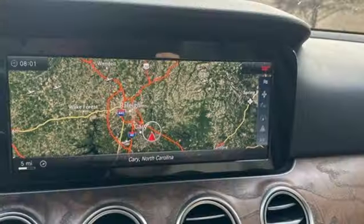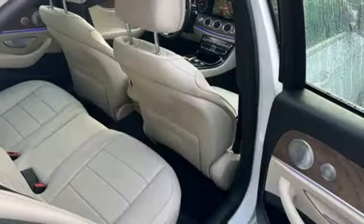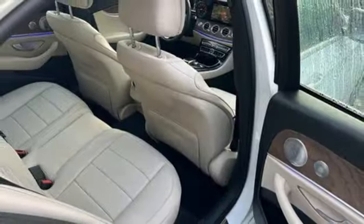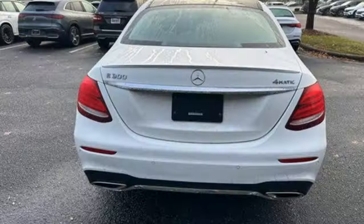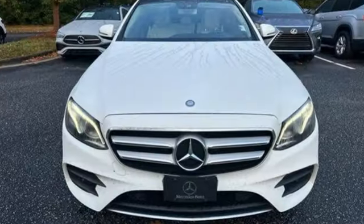Intercooled turbo inline 4-cylinder engine. Power tilting steering column. Apple CarPlay, Android Auto. Bluetooth wireless audio streaming. Aluminum wheels. Sport suspension. And automatic transmission.